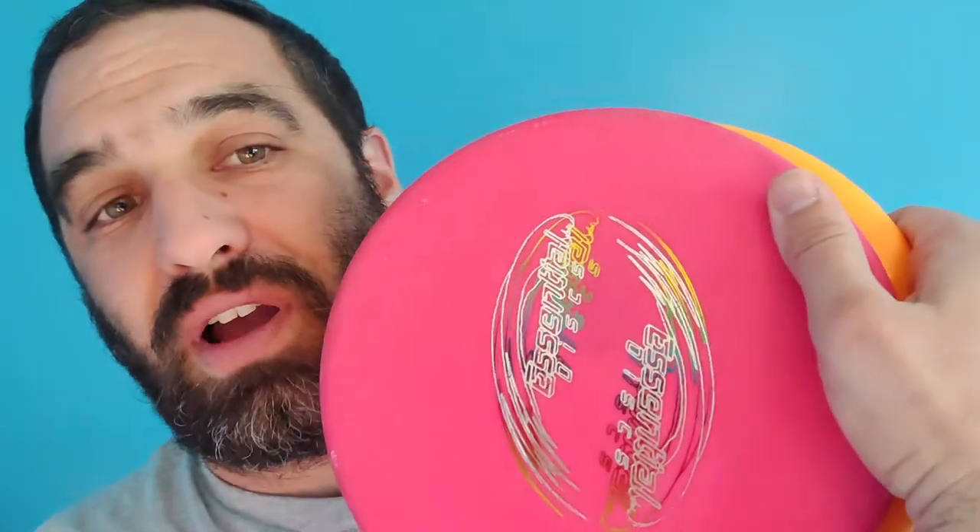My preferred hobby is disc golf — frisbee golf. My other hobby is writing; I wrote a novel a couple of years ago that's currently being edited. And of course there's this YouTube channel. When you get some time, give yourself a mental break and do something you enjoy. We all love veterinary medicine — that's why we're here — but we need to take a step back and enjoy other things for ourselves.